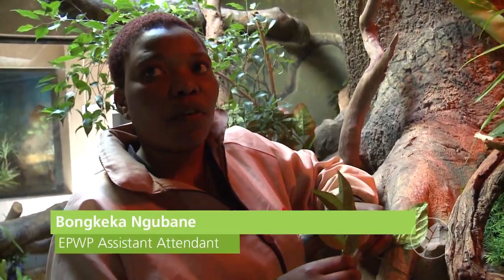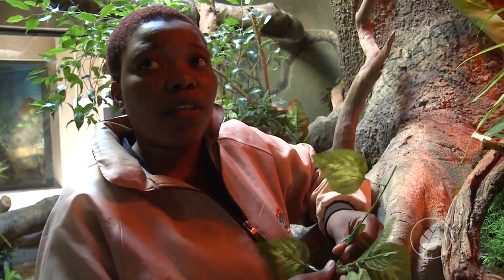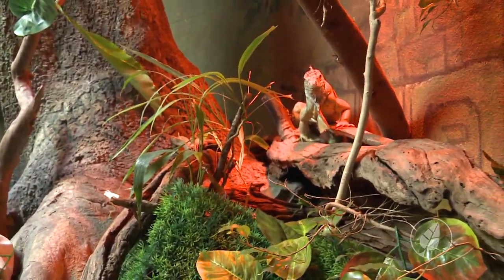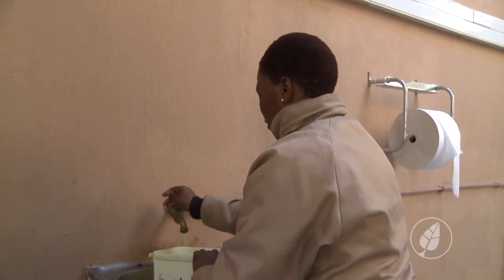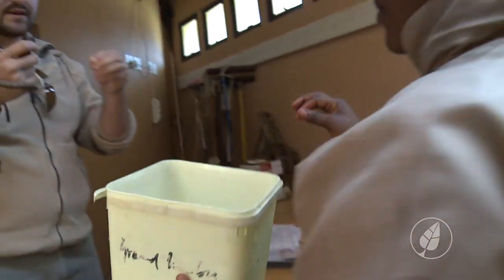It's a great opportunity for me. It is very nice to work with the animals and with the environment. Because when I came here I didn't know how to work with animals — I was scared of them. I didn't like animals before, but now I got the chance through EPWP and they brought me here to join the zoo.